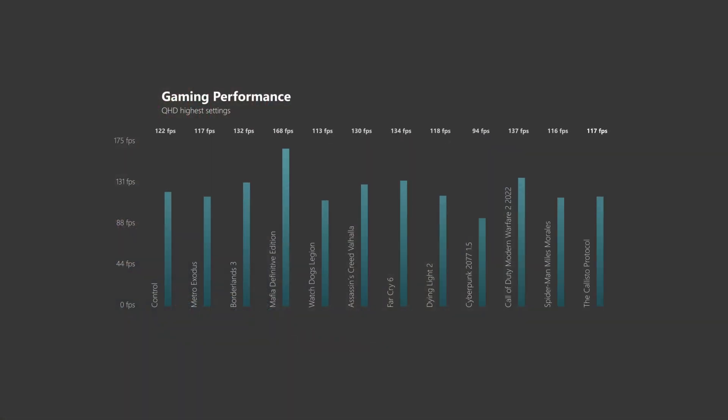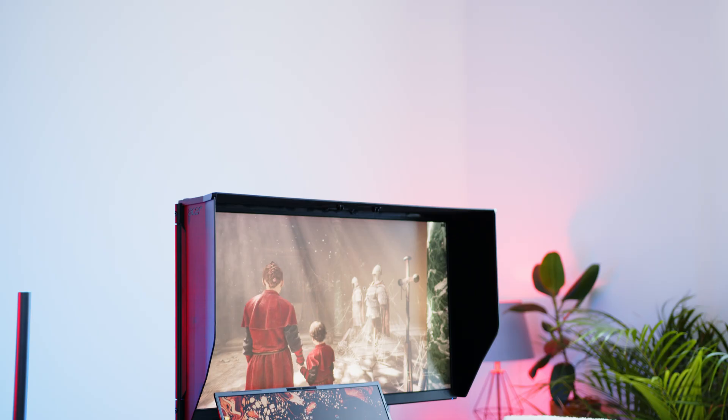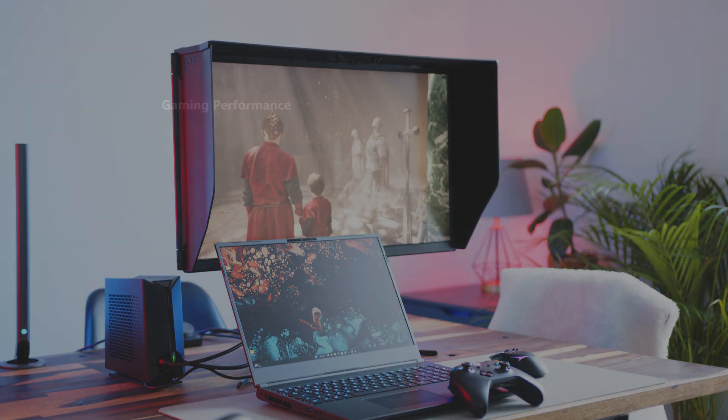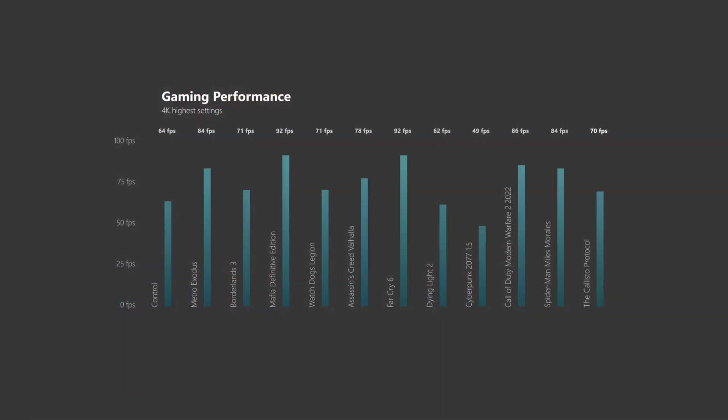We barely see numbers below 100 fps at QHD, and if you factor in that we ran these tests at the highest possible settings without DLSS, there is definitely headroom to push even higher numbers. Should you own an external screen or TV you like to game on, the 4090 is also able to handle games in 4K easily, with even the most demanding games getting above 60 fps for smooth gameplay.